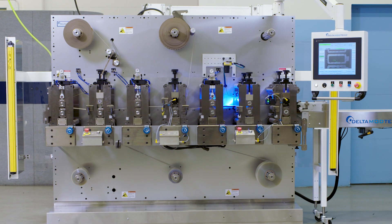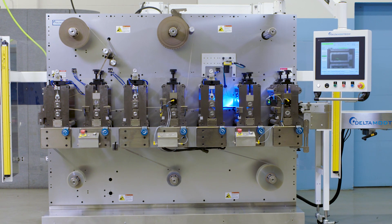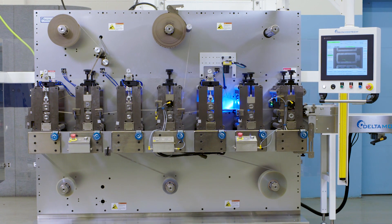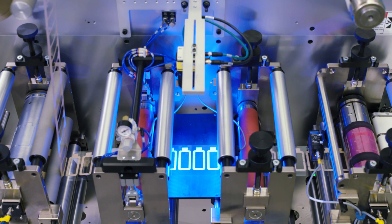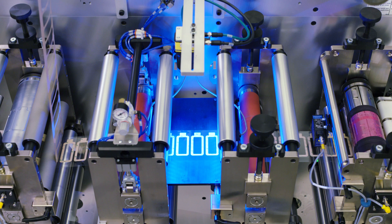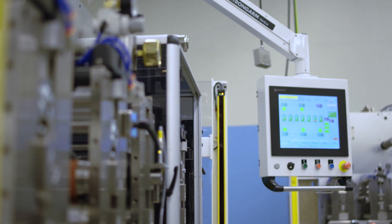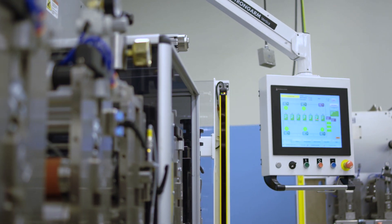Delta ModTech systems come with the most advanced automatic registration control in the industry standard. And with ModTrack, your machine is accurate and intelligent. The ModTrack machine vision inspection system is only available on Delta ModTech machines.